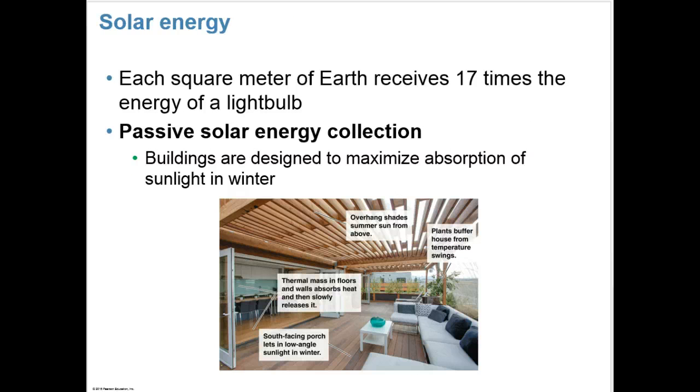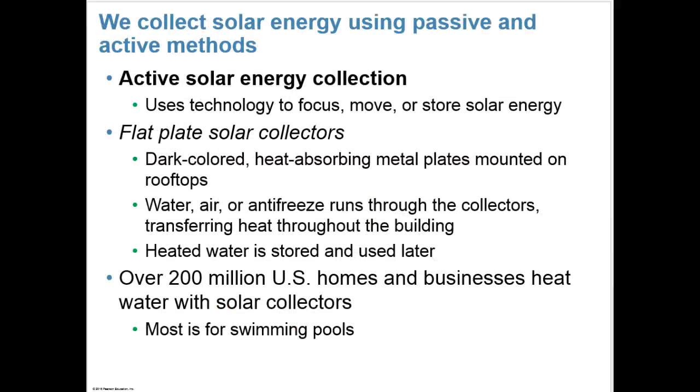Solar energy is renewable — perpetually, actually. Each square meter of Earth receives 17 times the energy of a light bulb. In passive solar energy collection, buildings are designed to maximize absorption of sunlight in the winter. In active solar collection, technology is used to focus, move, or store solar energy. One such method is flat plate solar collectors — dark-colored, heat-absorbing metal plates mounted on rooftops. Water, air, or antifreeze runs through the collectors, transferring heat throughout the building, and heated water is stored and used later. Over 200 million U.S. homes and businesses heat water with solar collectors, and most is for swimming pools.